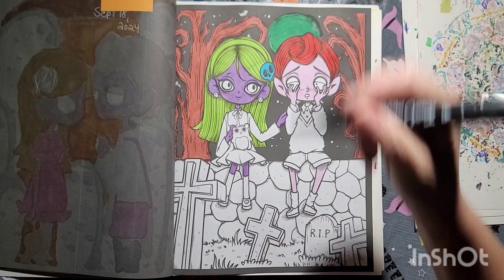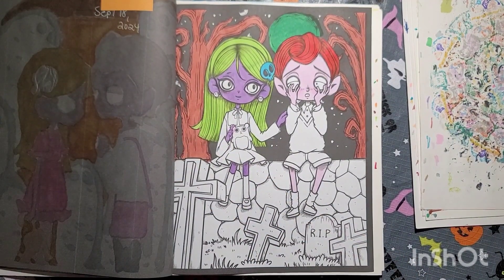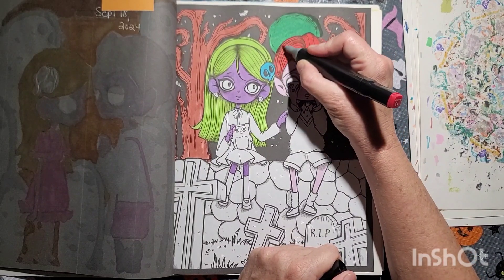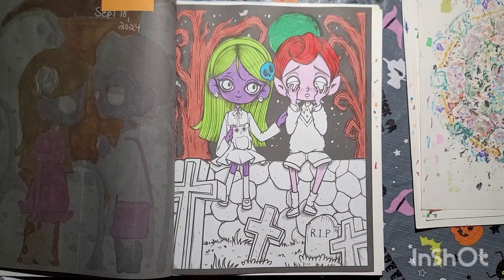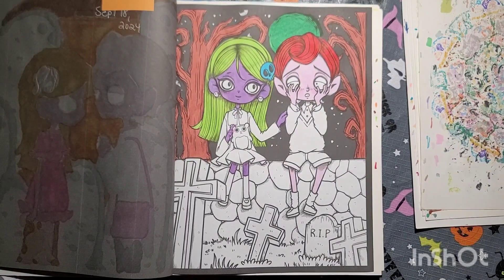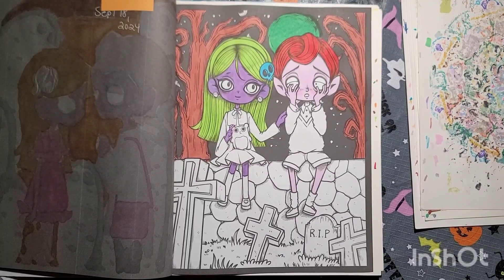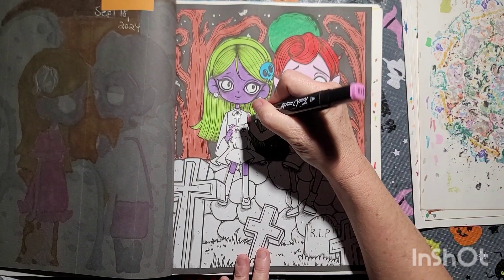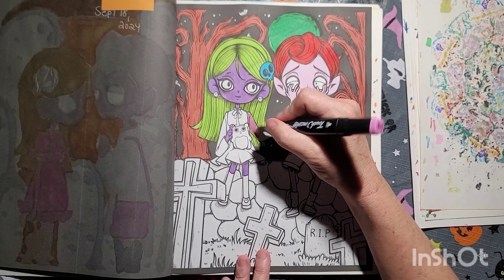Practical Magic is really good. This one girl I talked to — she's a Stevie Nicks fan — she never watched Practical Magic. I asked her and she said no. I told her she needed to watch it; it's good.